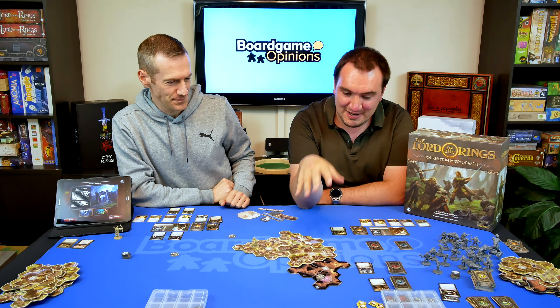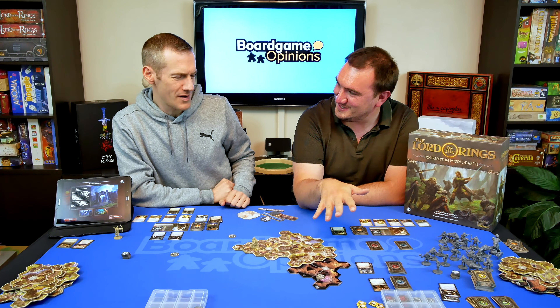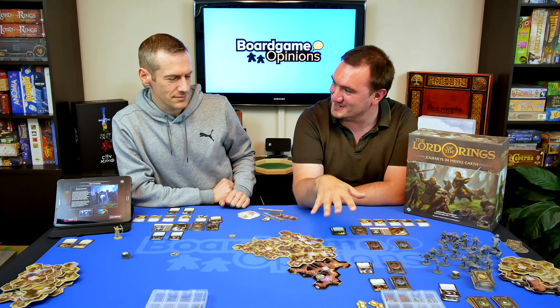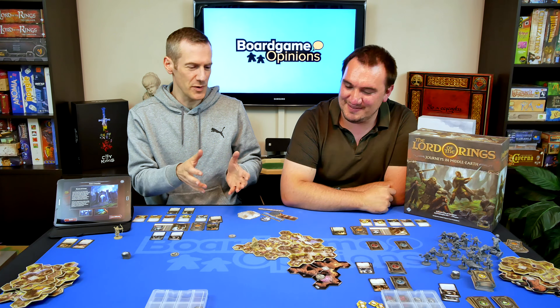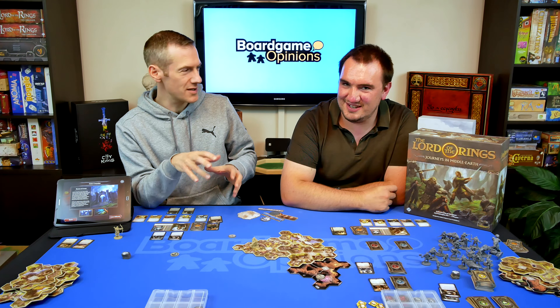Journeys in Middle-earth is very Lord of the Rings. I wouldn't say it's a dungeon crawl as such, because there's a lot of moving around in the overworld as well as some dungeon-y areas and caves. Normally in a dungeon crawl it's very much fight, move, fight, move. But here there's a lot of interacting with people or searching locations.